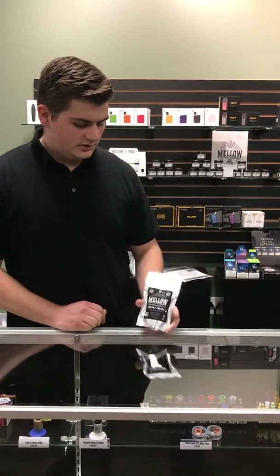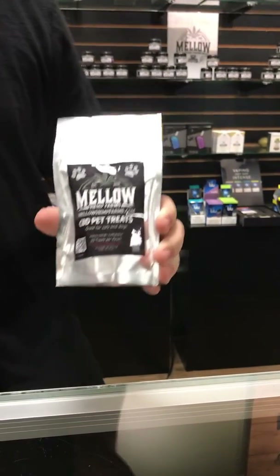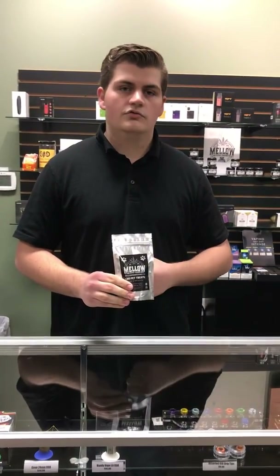These things are really nice. They have 5 milligrams of CBD per serving and there are 30 treats in a pack. For animals under 15 pounds, you probably want to use only about one. With anything over 15 pounds, you want to use two.